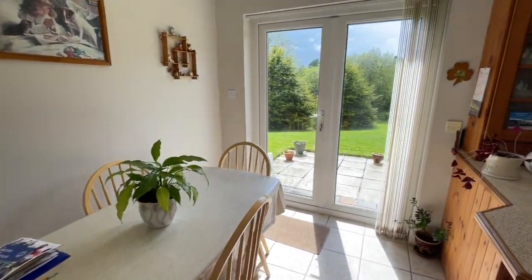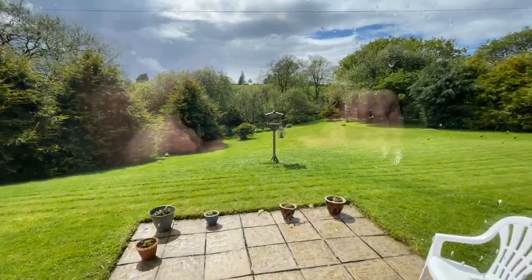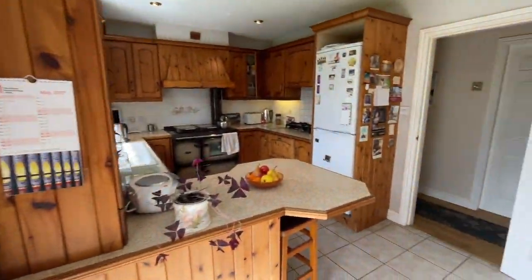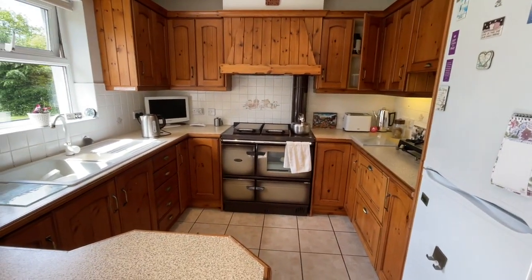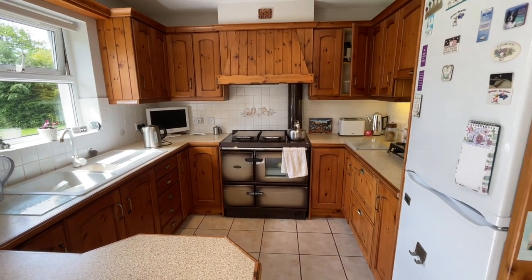And out to the dining kitchen — plenty of room for a table and chairs, with lovely views. This is a stainless range stove, and it does the radiators and the hot water as well as cooking.